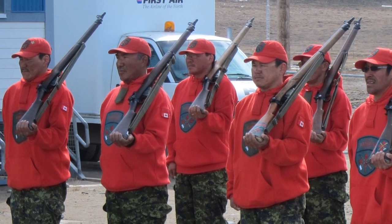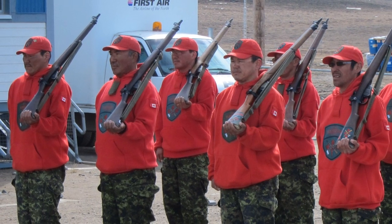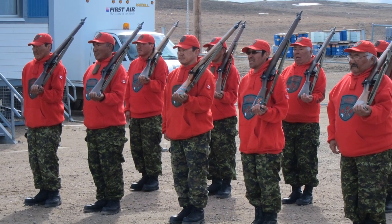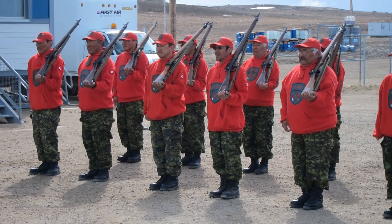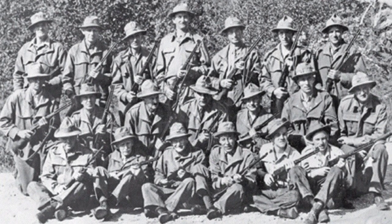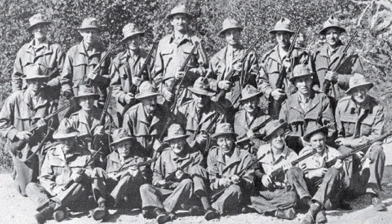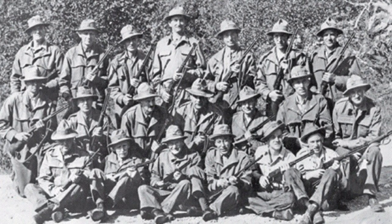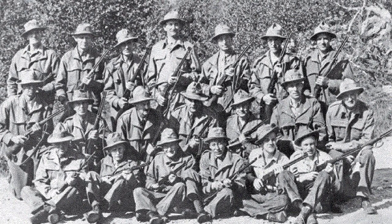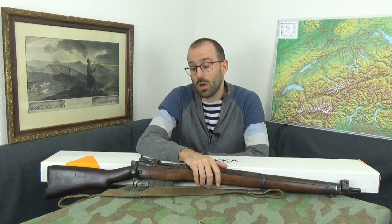The Canadian Rangers are a 5,000-strong unit of the Canadian Reserves. They are uniformed with a red hooded top rather than full camouflage. They trace their history back to 1942 when the Pacific Coast Militia Rangers were set up to patrol remote parts of the Canadian Pacific Coast to guard against Japanese incursions, setting up of weather stations, that sort of thing. Initially, they were armed with a hodgepodge of whatever they had on hand.